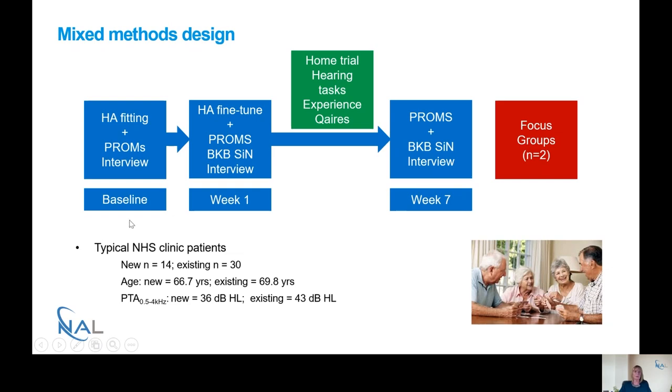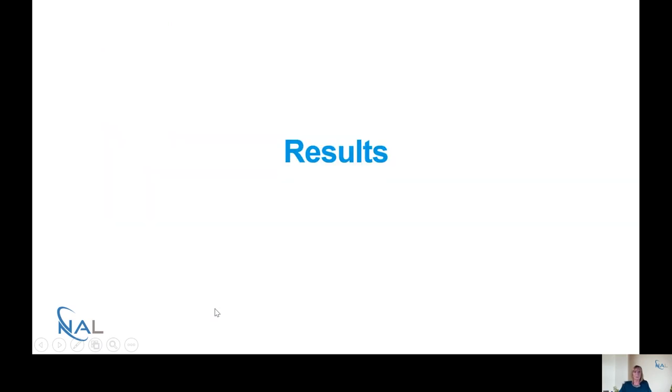Looking at the characteristics of the participants — very typical of NHS clinic patients — two thirds of the patients were existing hearing aid users and they were all just under the age of 70. This is very typical of what we would see in the Nottingham clinic, as were the pure tone audiograms.